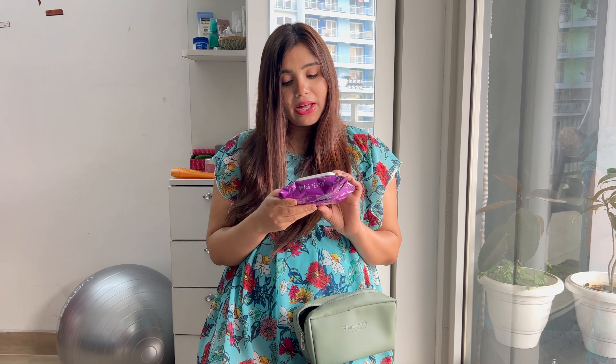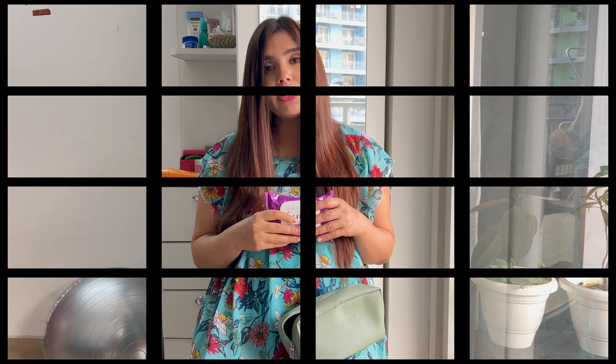Next is some nice wipes — these are a little hydrating, aloe vera and vitamin E wipes. Because of sweating, your partner, doctor, or nurse who is with you can help you, or you can do it yourself if you have them handy — that will be very helpful. Also, it will give a little cooling effect because of the aloe vera. In pregnancy, especially in labour, body temperature fluctuates and it feels very warm, so the cooling effect will also help you feel a little bit better.